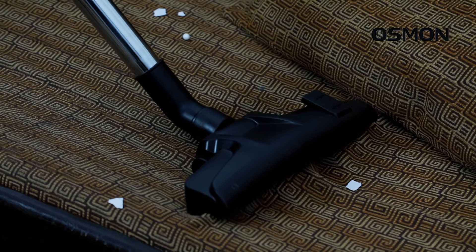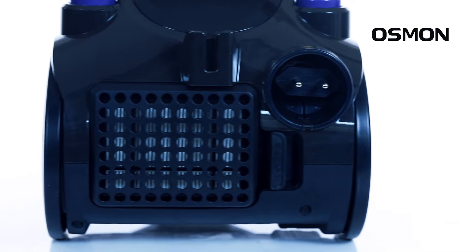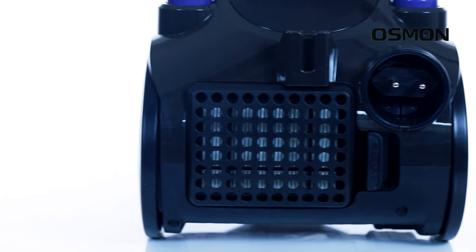It can operate for long durations without the motor cutting off. The noise level is reasonably low compared to other vacuum cleaners.